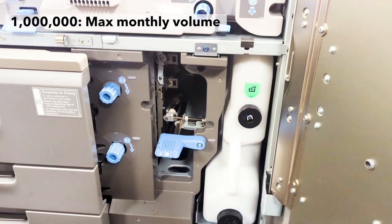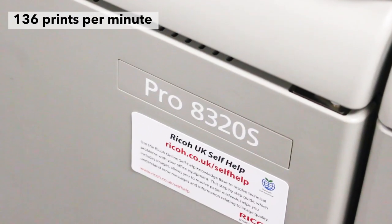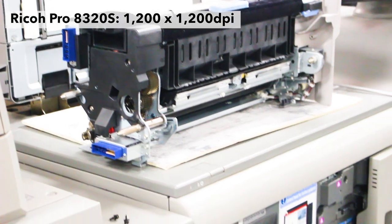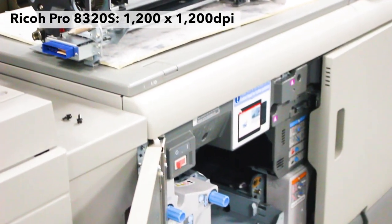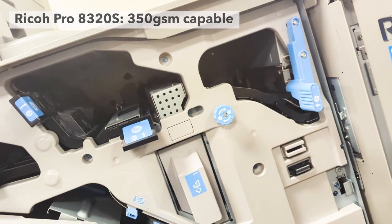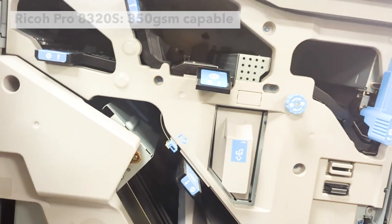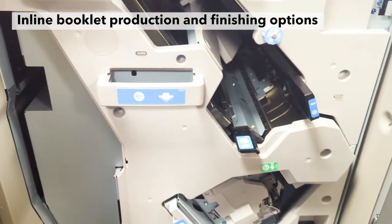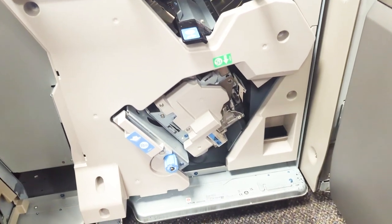Now we're into producing perfect bind books and booklets. We've got three mono engines — two have the Plockmatic booklet maker with the trim attached to them and the third has the perfect binder. They just keep churning it out. They're incredibly reliable, which is what I like as a manager, and they can be left alone. My team can set those machines off producing booklets all day long and then move off and do other processes.